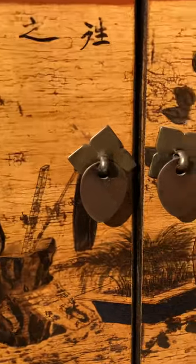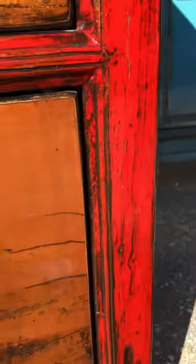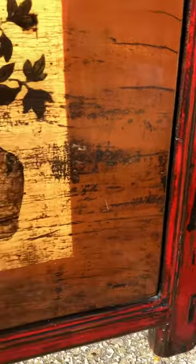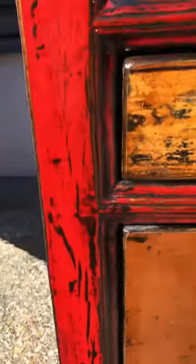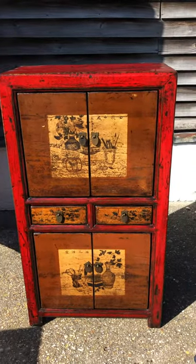The bottom cupboard has similar vases and flowers again in blues and greens, along with some Chinese characters. Overall, this is a cabinet that would fit into most room schemes, with the red frame bringing a nice pop of colour — and in Chinese culture, of course, a sign of good fortune.